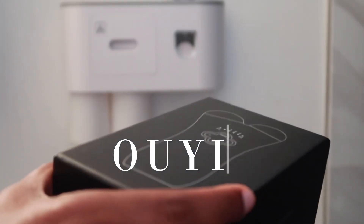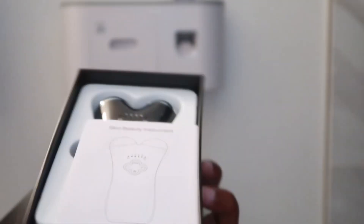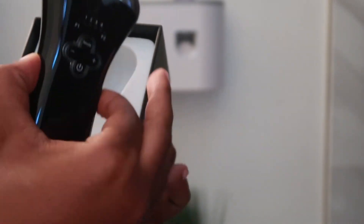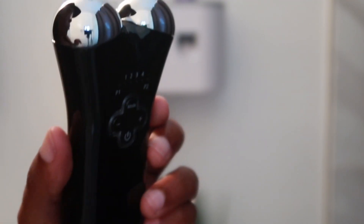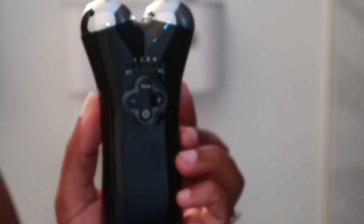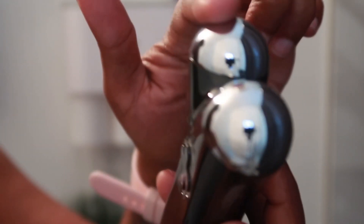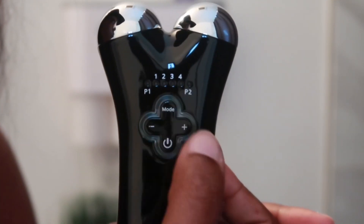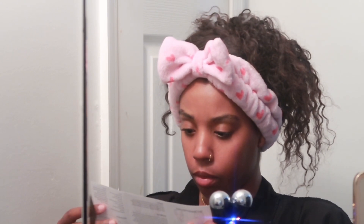I would like to thank Oye for sponsoring a portion of today's video. As you can see, I am unboxing their beauty toning instrument, and I do love this — it has definitely made a big difference in my face. I've seen some contouring going on, and I'm going to explain how to use it, what to use it with, and what to target. It comes with two balls, mode settings, plus and minus controls, four levels, and a power button.